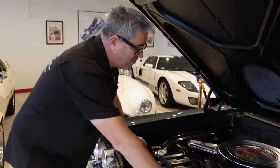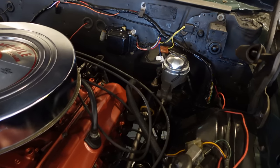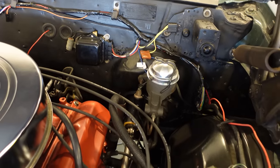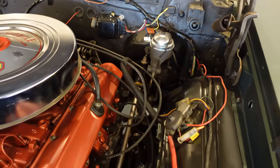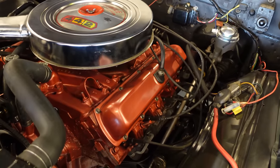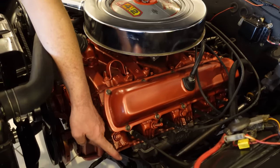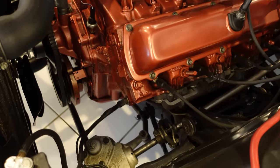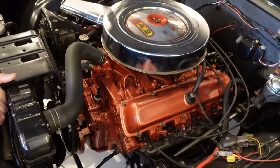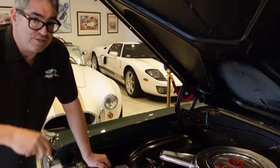Beautifully restored under the hood, right down to the original single-pot master cylinder. Some people say, isn't that dangerous? No — millions of cars covered millions of miles with single-circuit brakes, and as long as the steel and rubber components are in good condition, which they are here, there's nothing to be concerned with. This car also has manual steering and manual brakes, so this is basically a weekend warrior with no air conditioning. Less can be more, especially with muscle cars.